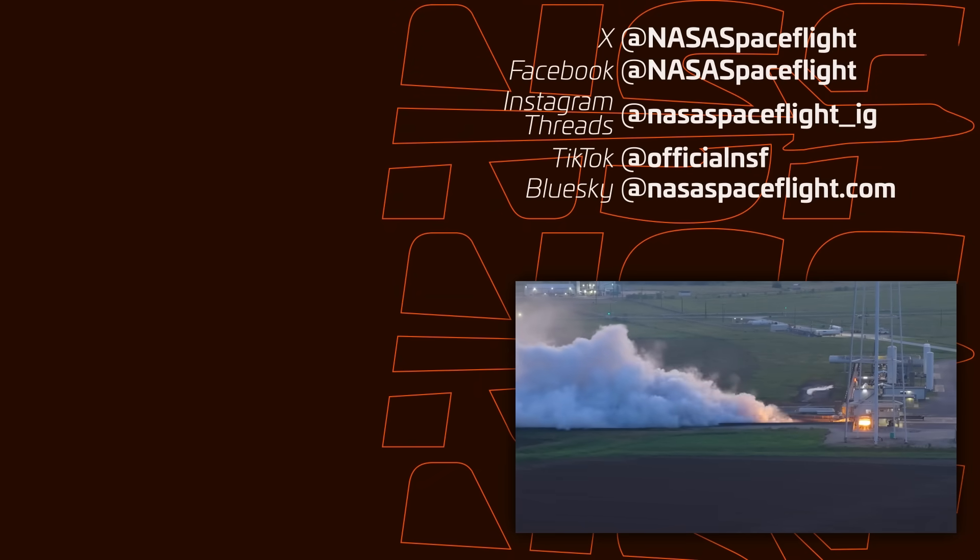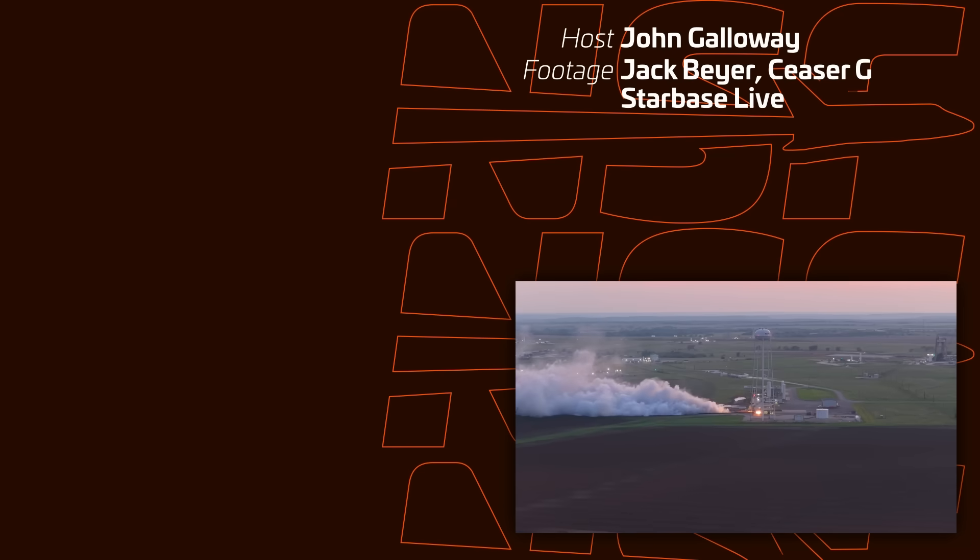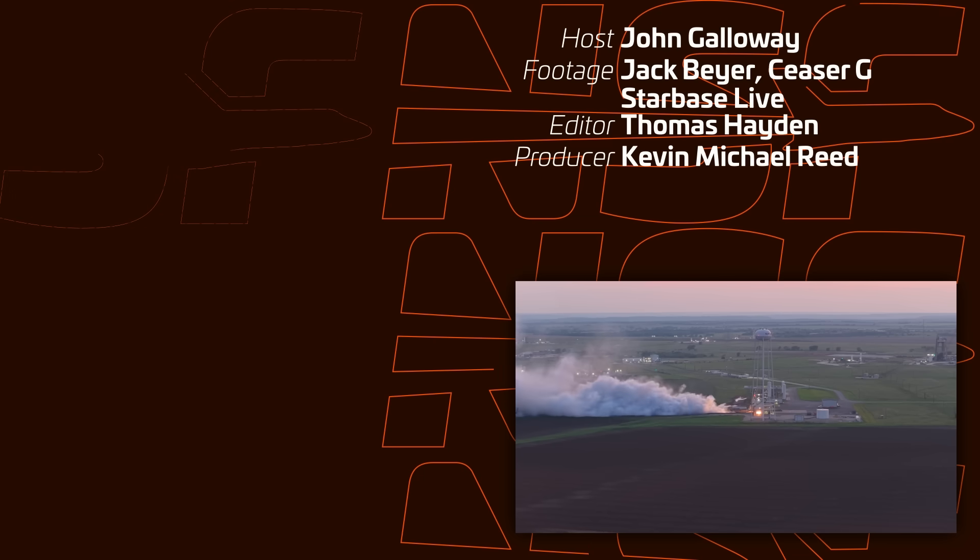Also what's good is SpaceX keeping up the cadence by firing these second stages. The host says John Galloway — I'm not John Galloway. I'm Jack Byer. Anyways, this is the end. Thanks for watching Starbase Summary.